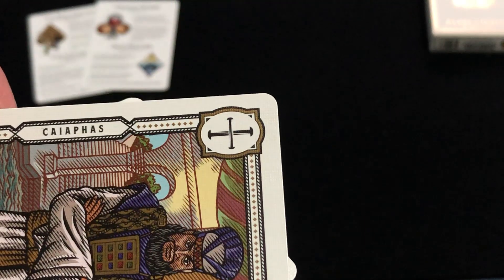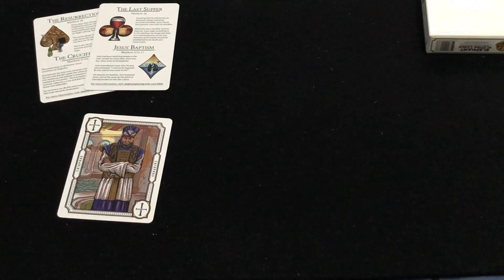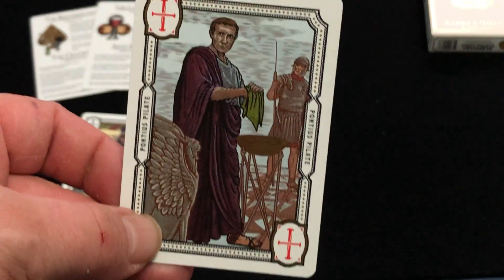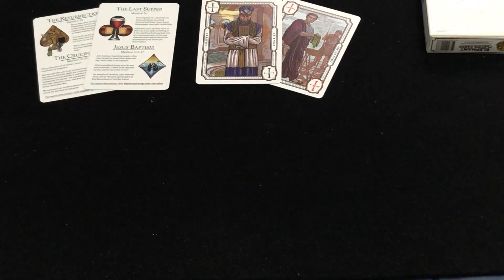Here we've got Caiaphas and Pilate — Pontius Pilate — as the chief opponents of Jesus. Of course, Pontius Pilate is the one who had Jesus crucified.